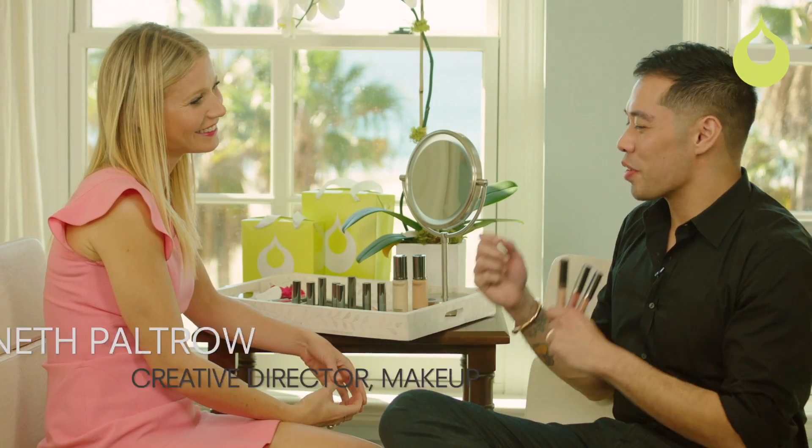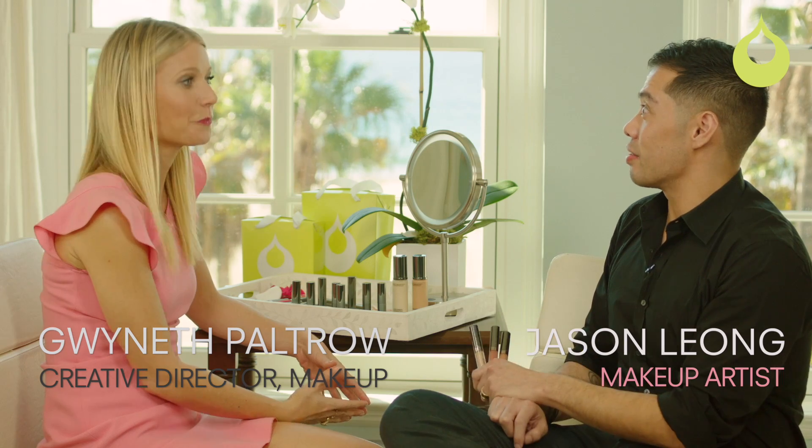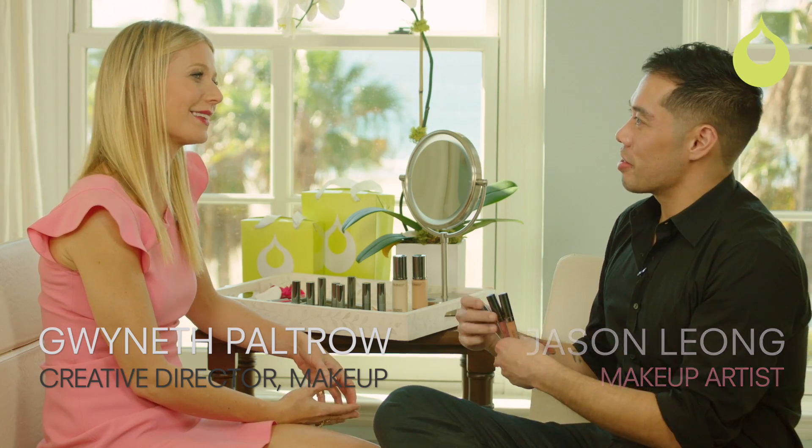A staple for every woman and every makeup artist tends to be having a gloss around, so we have these three glosses — they're beautiful. Can you tell me what your idea was behind them?